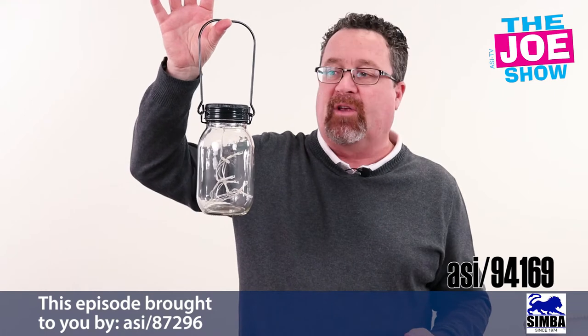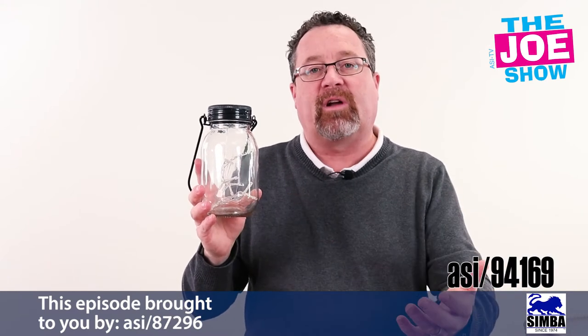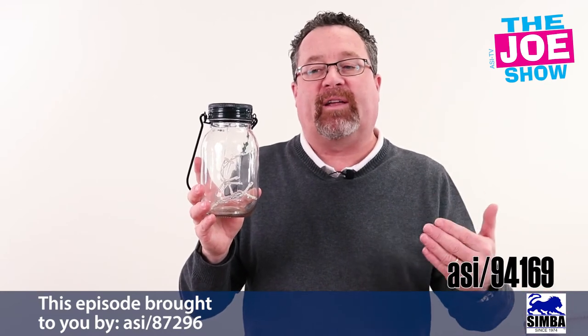You have a handle here, so we're going to hang this from a hook. Anyone who builds decks can have this as a gift with purchase. You finish the deck, you give this or a couple of these to the homeowners. Anyone who sells patio furniture or grills, anything that has to do with the outside, this would be a great gift with purchase.